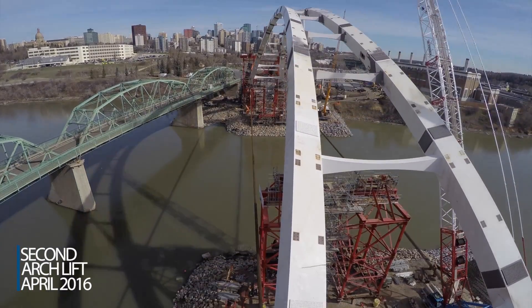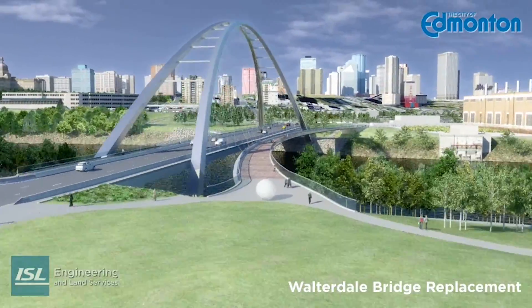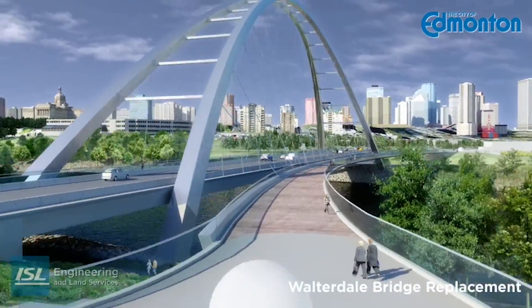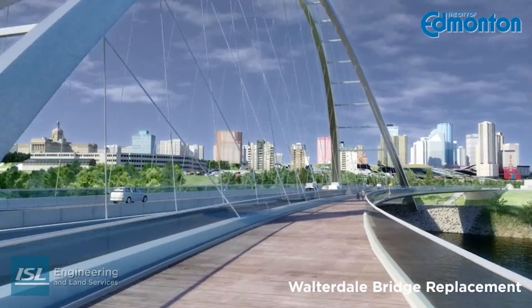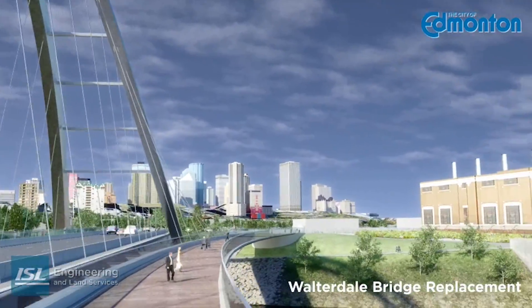The arches themselves are 54 meters above the river. The shared use path is one of the very signature elements of this bridge that makes it unique in the world. There's no other structure in the world that has something like this.